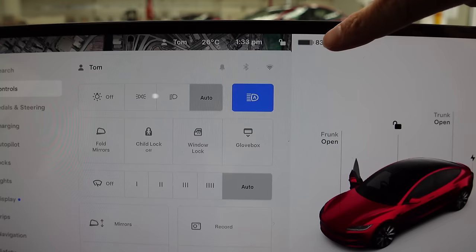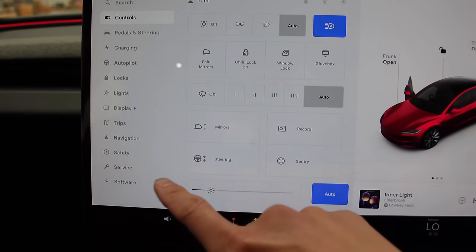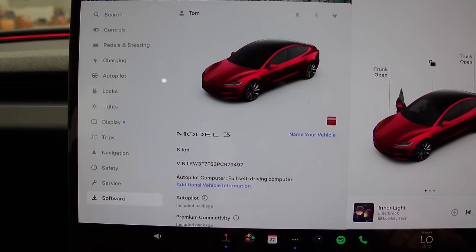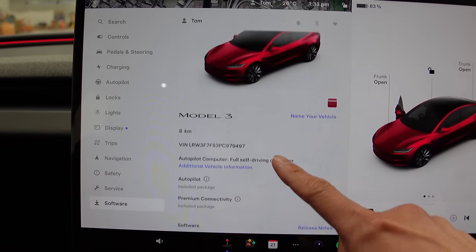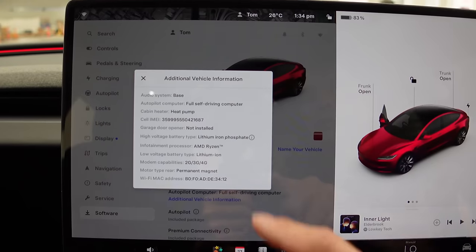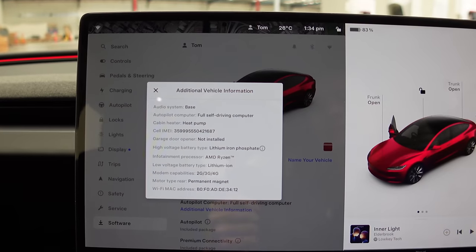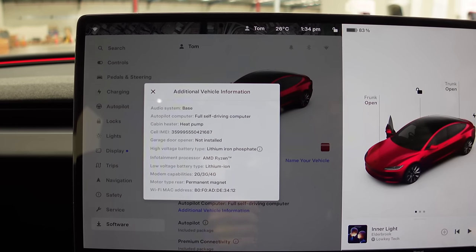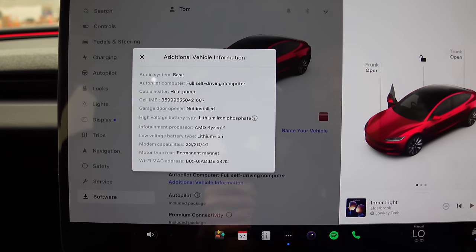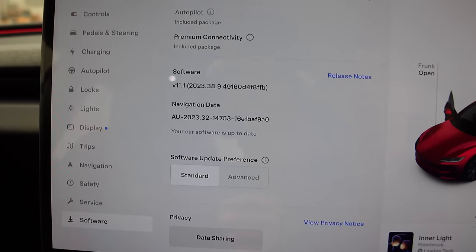This car is currently charged to 83%, showing 324 kilometres. The odometer shows only 8 kilometres — it's basically brand new. Looking at the additional vehicle information: it's showing lithium iron phosphate battery, which means this is the rear-wheel drive vehicle. It has AMD Ryzen, the latest infotainment processor. It doesn't say whether it's hardware 3 or 4 — just says 'full self-driving computer.' It has been software updated, running 2023.38.9.